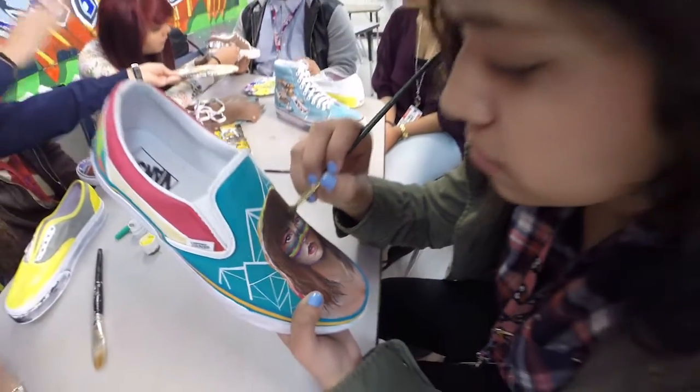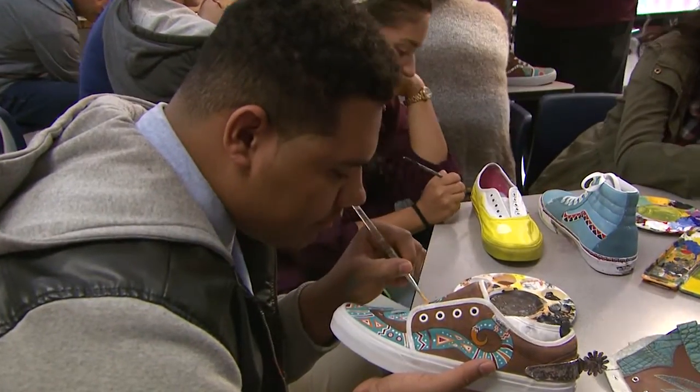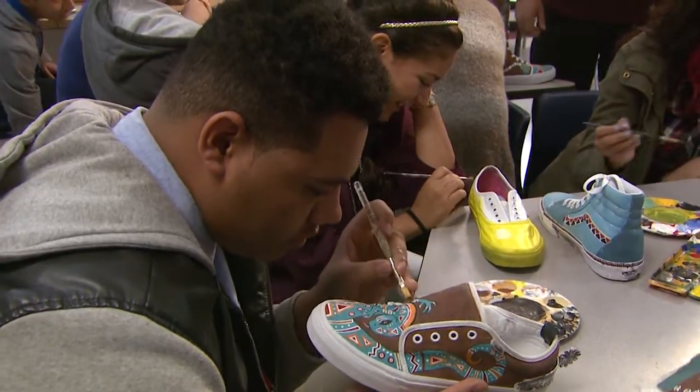They say all art is inspired by what came before, and when you reach up high, you're standing on the shoulders of giants.